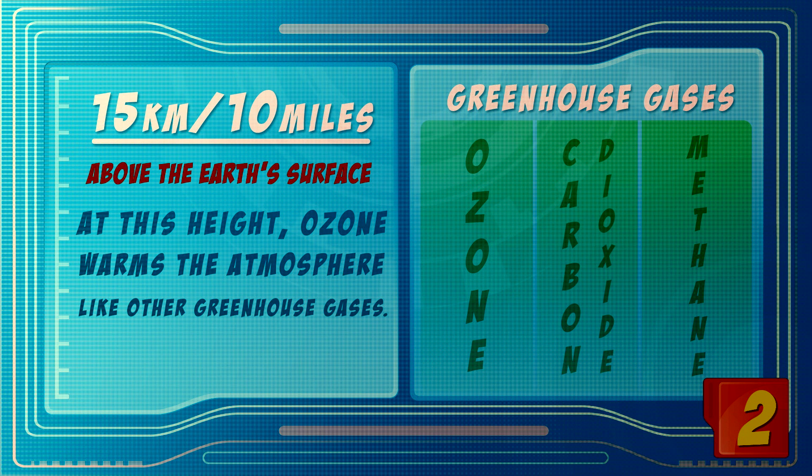If you start going down to around 15 kilometers, about 10 miles high, then the ozone becomes like a greenhouse gas — like CO2 or methane. So it can actually warm up the atmosphere, which used to be a pretty good thing, because the reason why the Earth is so warm has to do with CO2 and methane and to some extent with ozone. But now, of course,